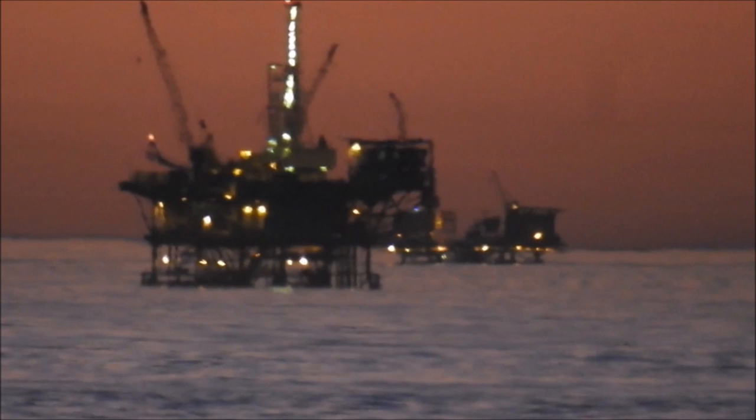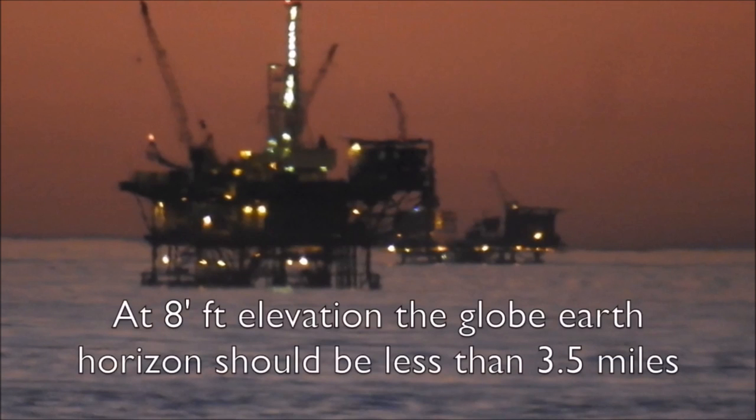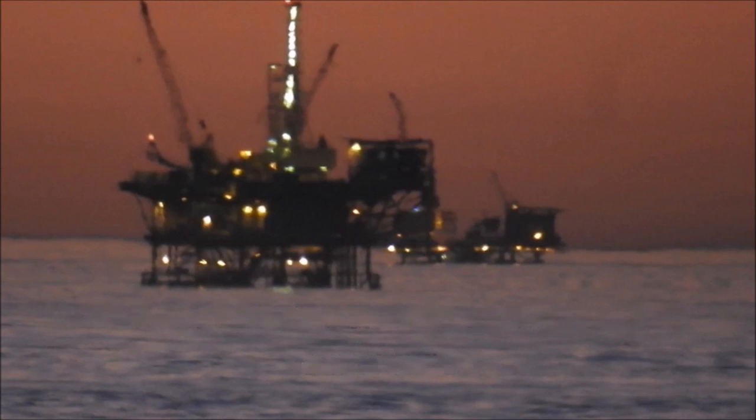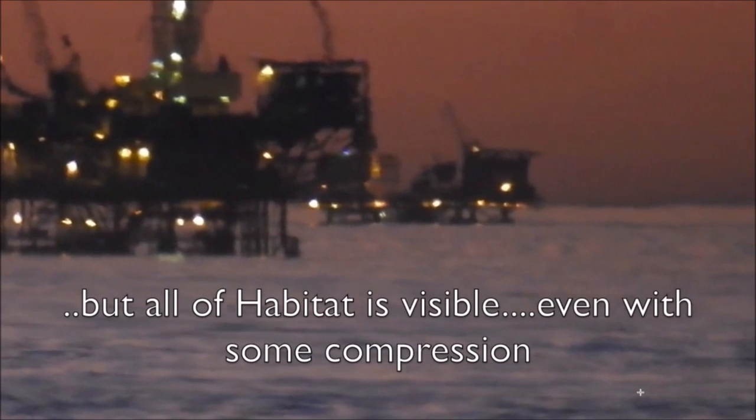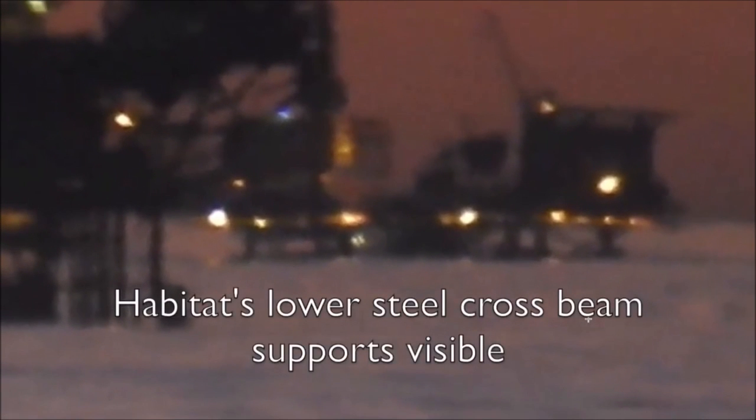Why are these two important? Well, at eight feet elevation, the globe Earth's horizon should be less than 3.5 miles, meaning the horizon should be in front of these things. Twenty-nine feet of Platform Habitat should be blocked by the curvature in front of these objects, and yet all of Habitat is visible even with some compression. We'll draw a line here and you can see the horizon is clearly behind these objects.